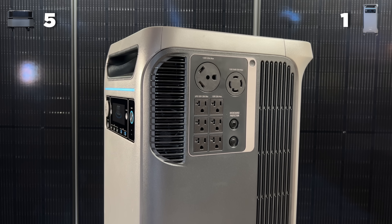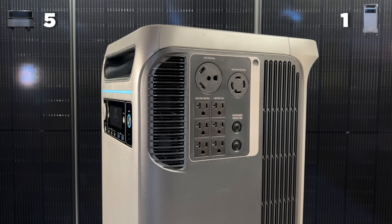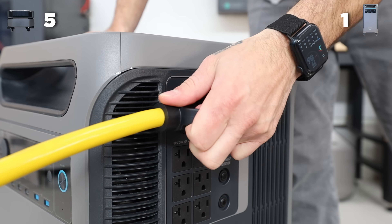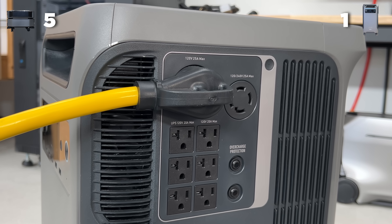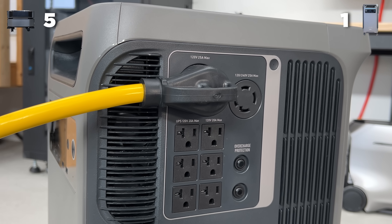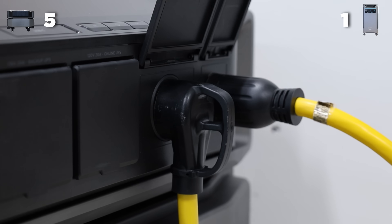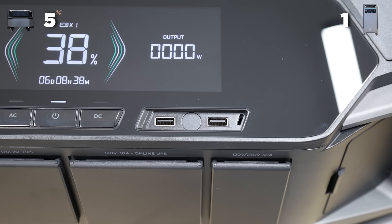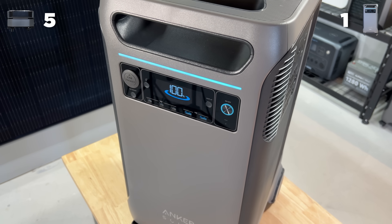When it comes to functionality, starting off with ports and plugs, Anker has six 120 volt plugs while the Delta Pro Ultra only has four. Both have 240 volt generator plugs and 30 amp style plugs, even though the Anker only outputs 25 amps with the 30 amp style plug, where the EcoFlow actually outputs a true 30 amps. They both have two USB-A's, two USB-C's, and Anker has a 12 volt car socket. We're going to give the DPU this point because it has a true 30 amp output, which you're probably going to want.